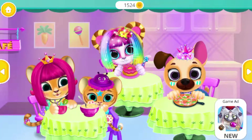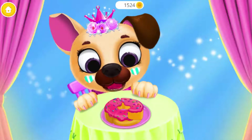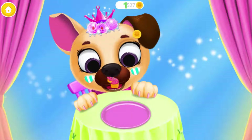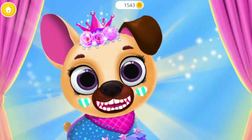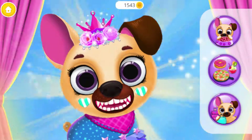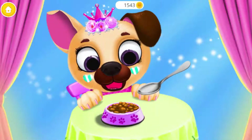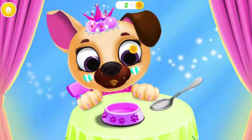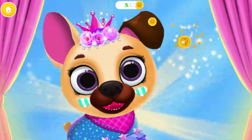It's time for lunch! It's time for dessert! Good job! Kiki is very happy! Yummy! Can you feed her? Yay! Good job! Thank you!